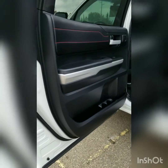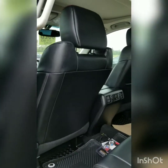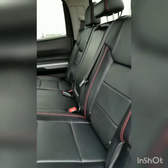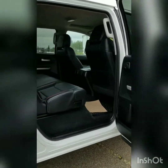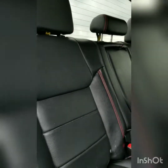Here's the back from the driver's side. The leather is in immaculate condition. Back seat from the passenger side — just to get a better view. No rips, no tears, no stains.